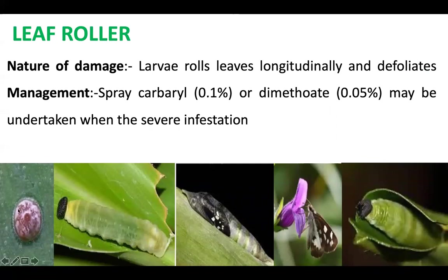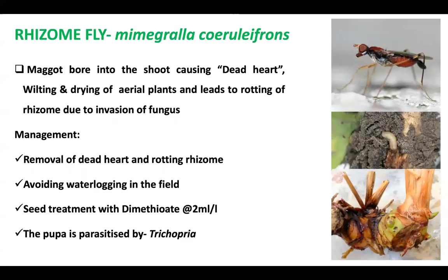Coming to another pest, the leaf roller — it lays eggs singly. The larva folds the leaf longitudinally inside the fold, then pupates, and the adult emerges. The larva defoliates the plant. It can be managed by spraying carbaryl or deltamethrin when infestation is high.